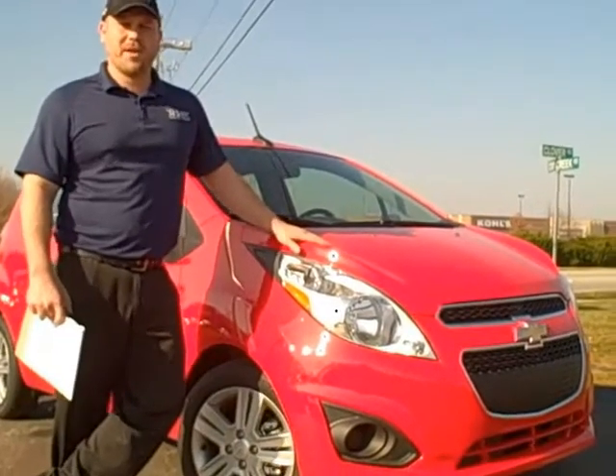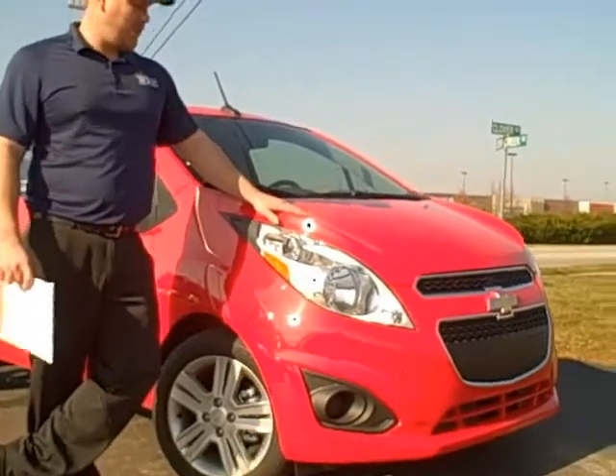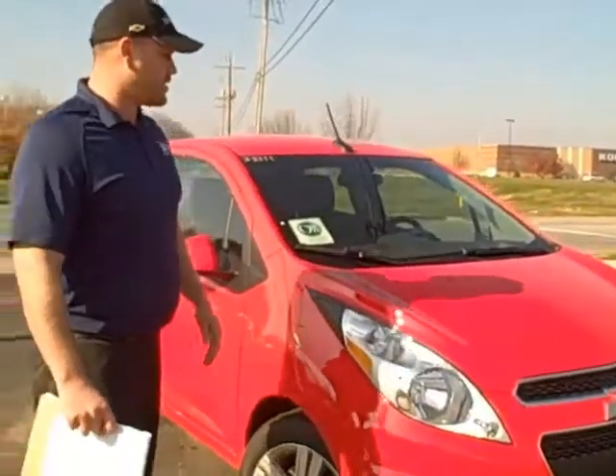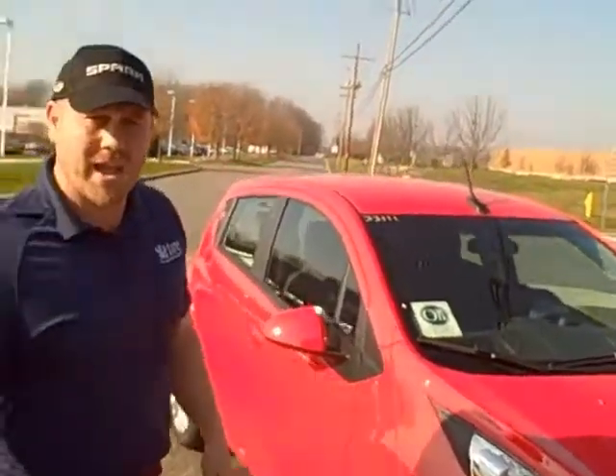Hi, Chris Parker from Hare Chevrolet, Noblesville, Indiana. I wanted to show all you folks out there the new 2013 Chevy Spark, starting out at a base price of $12,995.